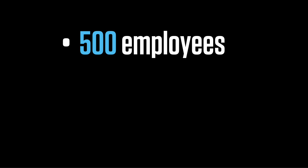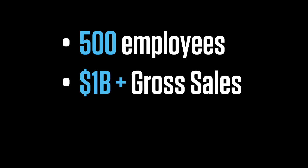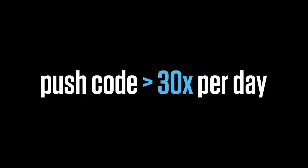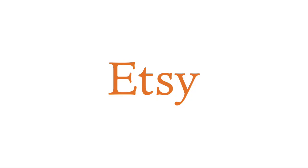Imagine for a minute that you work for a company of about 500 employees and you're doing about $1.5 billion gross sales per year in over 200 countries around the world. And you make changes to the production website about 30 times a day, every single day. This is where Etsy is today. Etsy is a marketplace for people around the world to connect, buy and sell unique goods.